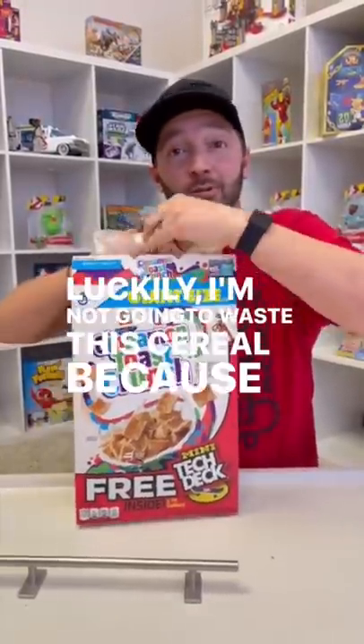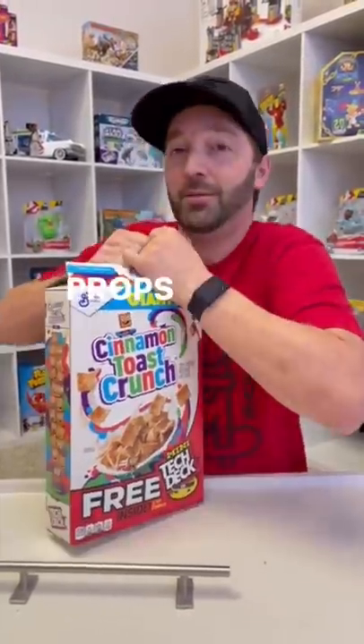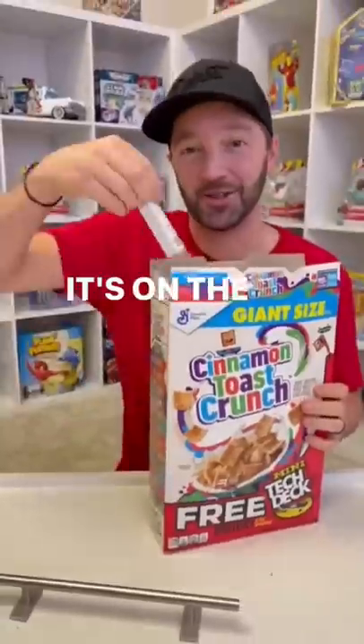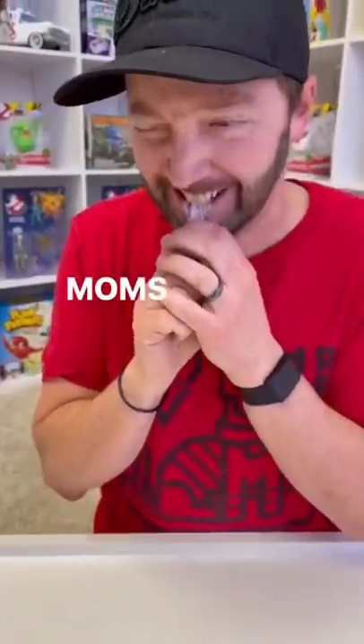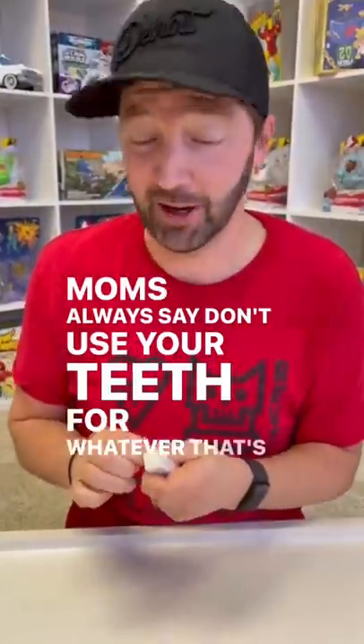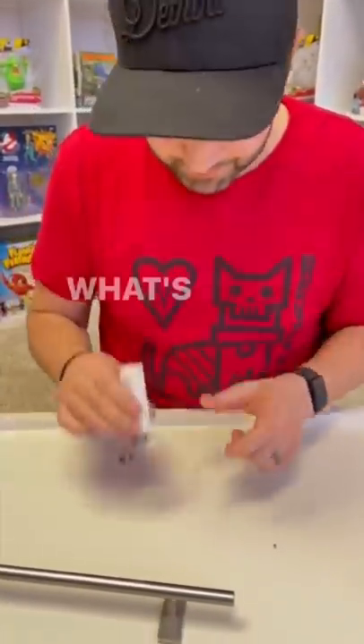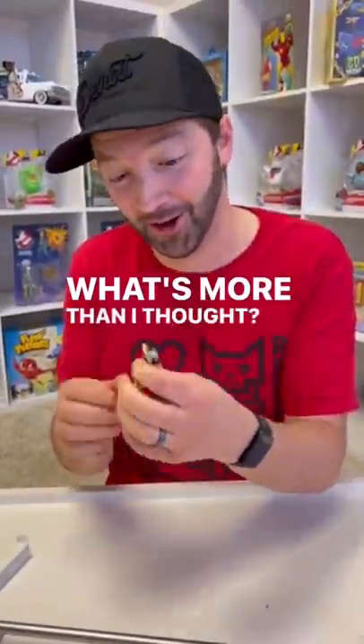Luckily I'm not gonna waste this cereal because this is the best cereal of all time. I'm gonna go digging for it. It's not in the cereal at all — it's on the side. Alright, it's this big. Moms always say don't use your teeth, for whatever that's worth. I'm getting like a battery — this is what it's all come down to. It's more solid than I thought.